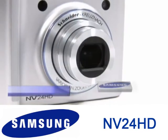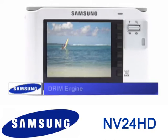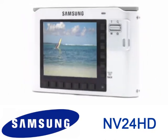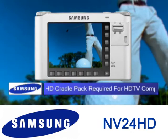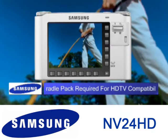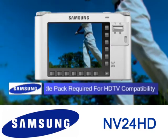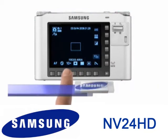At the heart of the NV24HD is Samsung's DRIM engine, the latest in image processor technology. The NV24 captures high-definition photos and movies with color tones so life-like you won't be able to tell the difference between reality and recording.